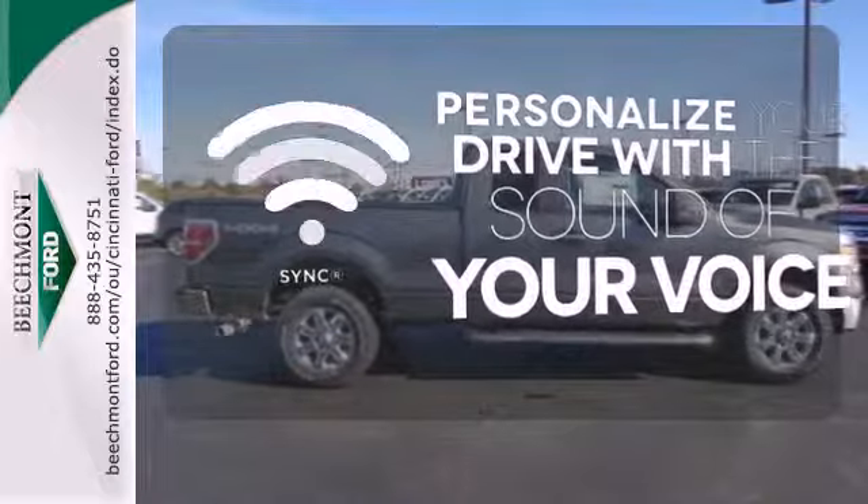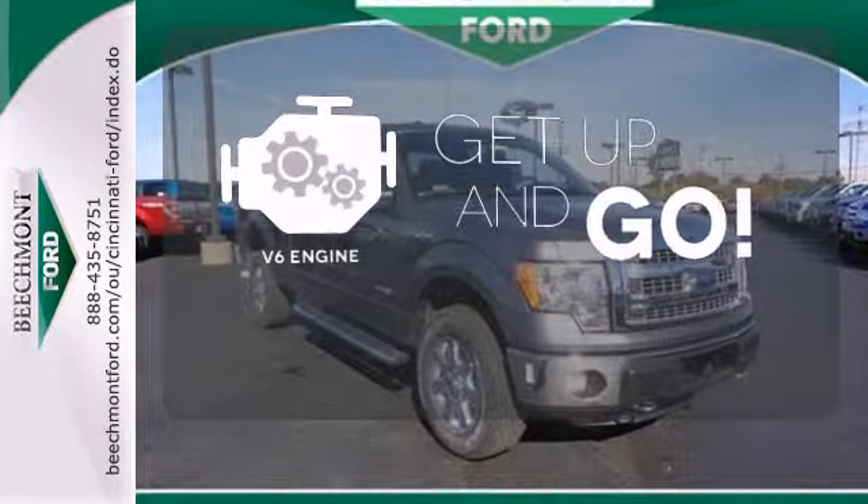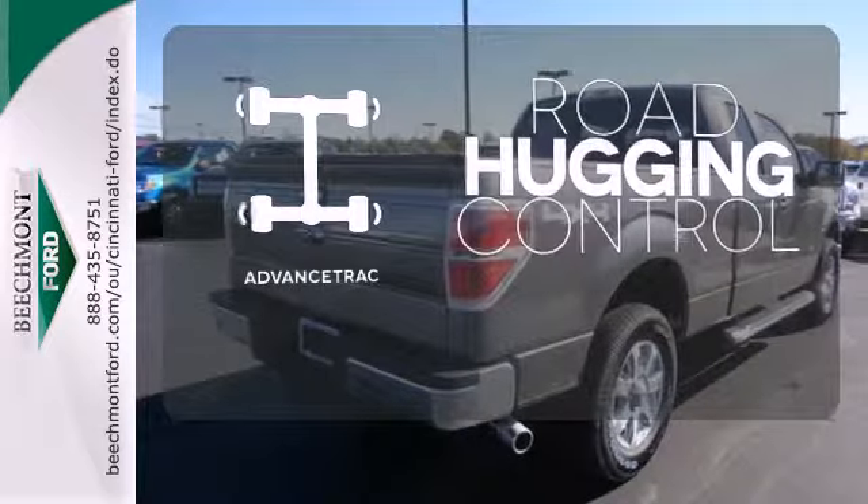Personalize your drive with voice-activated Sync technology. The V6 engine provides the power you need. Advanced Track helps you stay on the straight and narrow.